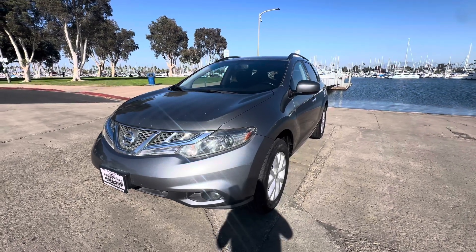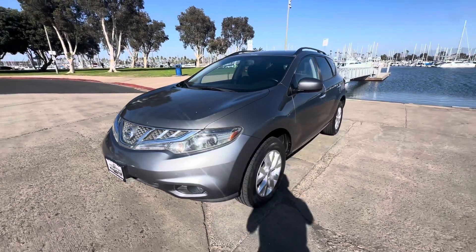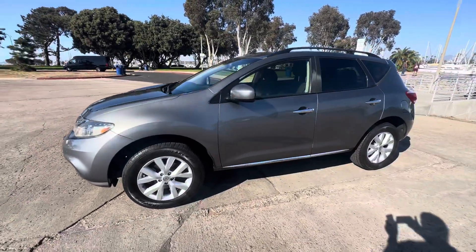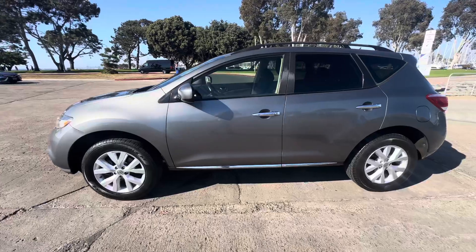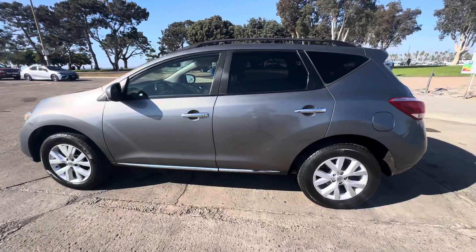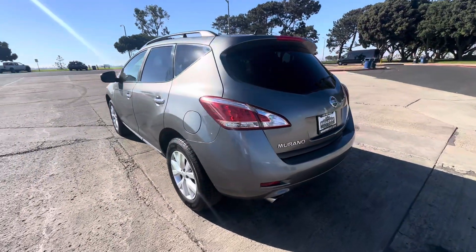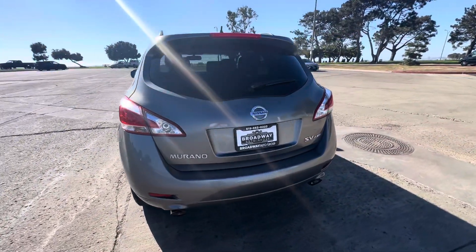Good afternoon YouTube, Chris here at Broadway Auto Group — another beautiful day in sunny San Diego. Got another special one for you guys today: a 2013 Nissan Murano, all-wheel drive, with a backup camera, clean title, two owners, zero accidents, and a 3.5 liter dual overhead cam V6 engine.